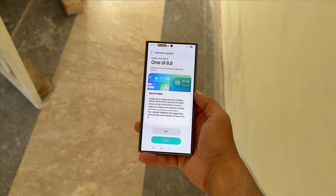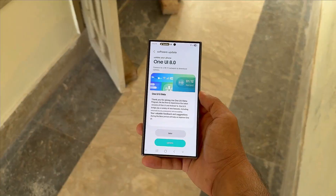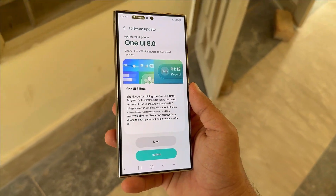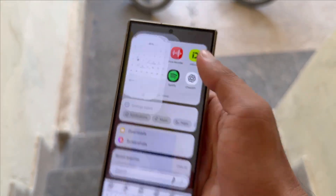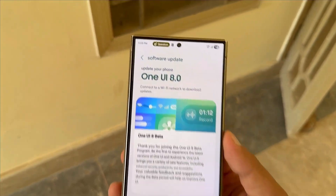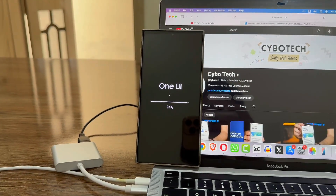Samsung might be dropping One UI 8 Beta 2 for the Galaxy S24 series sooner than you think. Galaxy S24, Galaxy S24 Plus, and Galaxy S24 Ultra owners are already exploring fresh One UI 8 features via the beta program ahead of the stable rollout. Fresh reports now hint that Samsung could release the One UI 8 Beta 2 update for the Galaxy S24 lineup very soon.